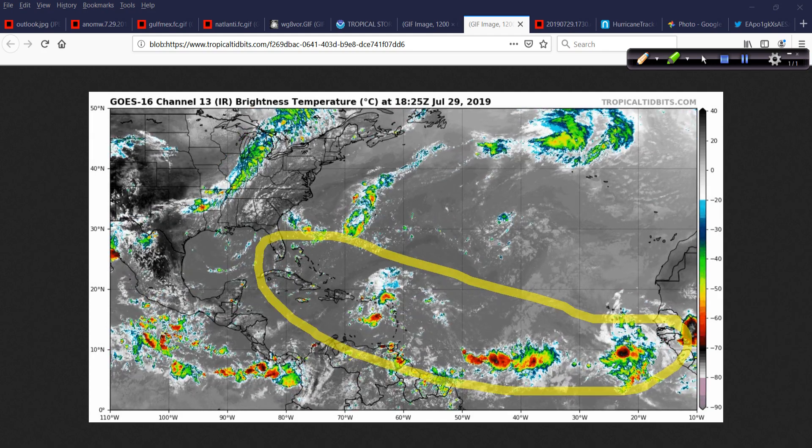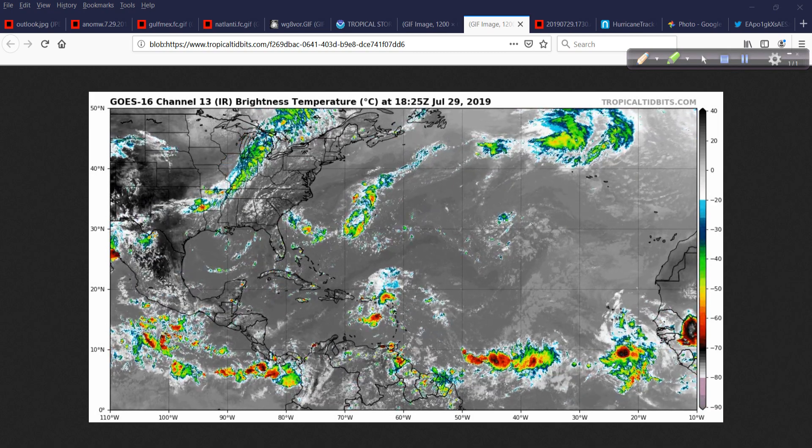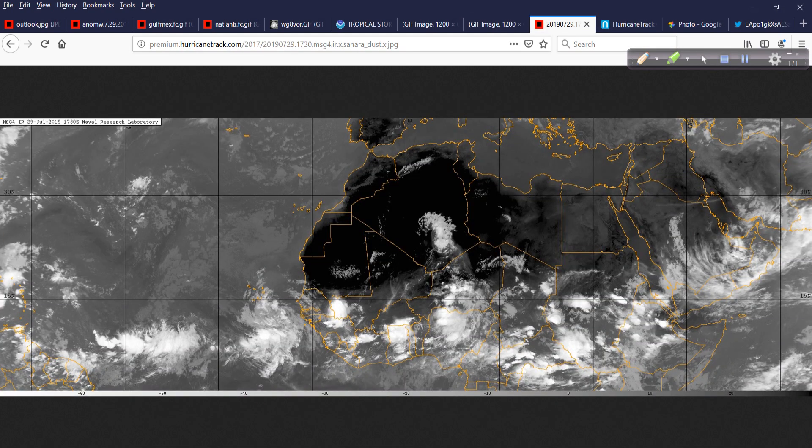There's also more energy over Africa — a convectively coupled Kelvin wave energizing the atmosphere, providing convergence and more moisture. This is also knocking down the Saharan Air Layer across this region. The SAL — the Saharan air layer — is still prominent, and tropical waves ingest that drier, warmer mid-level air. Warm air over warm water doesn't typically lead to convection; you need colder air aloft to give the warm, buoyant air somewhere to rise into.